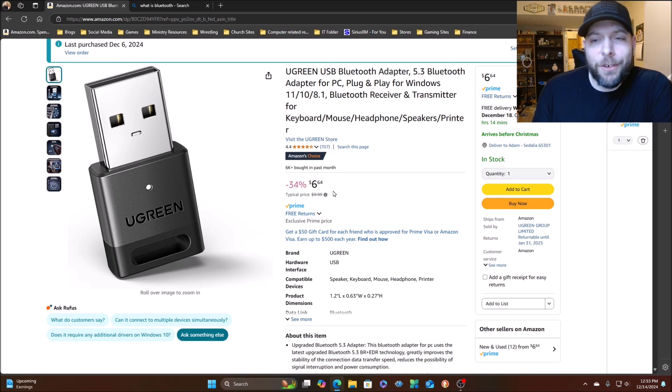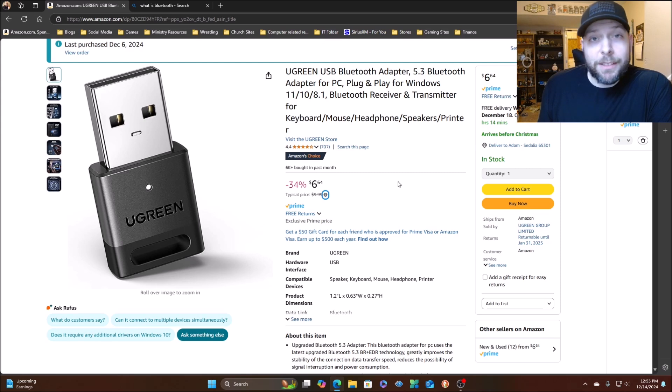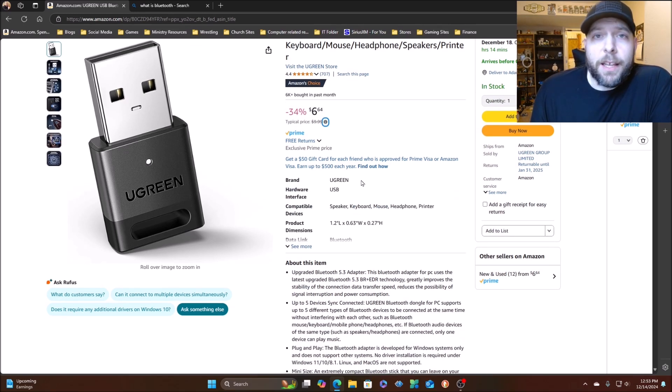What made me choose this? Pricing mainly — they're all going to do the same thing — and it's on sale for $6.64, fairly cheap. Much cheaper than when I first bought one. I believe it was in 2006 when I was introduced to Bluetooth. I had a Motorola RAZR phone and wanted to get pictures off it onto my computer, so I went to Staples and bought a $30 Bluetooth device that looked similar but was gray.